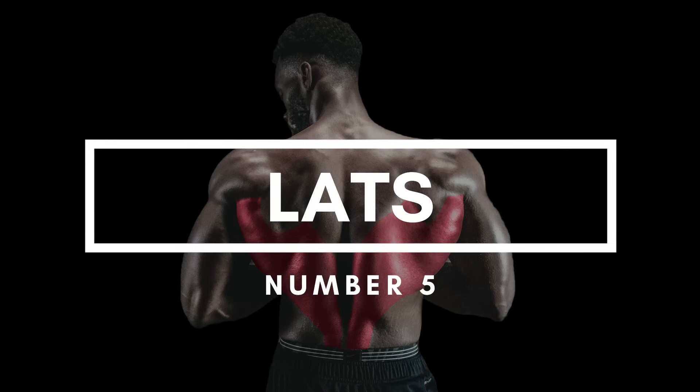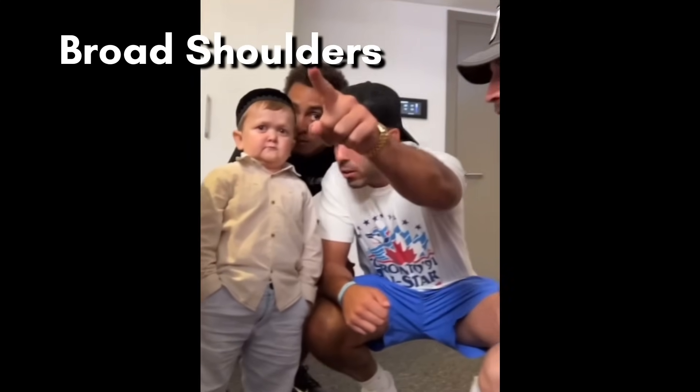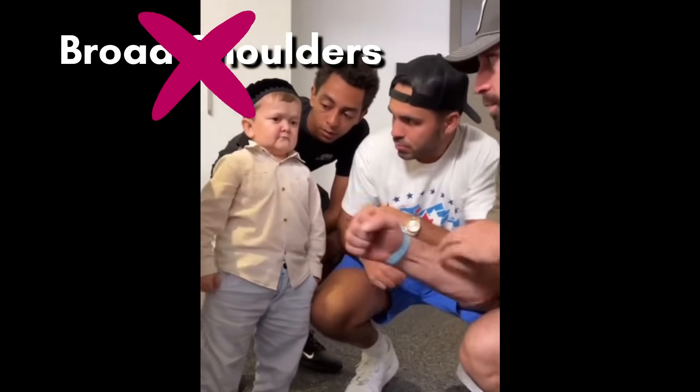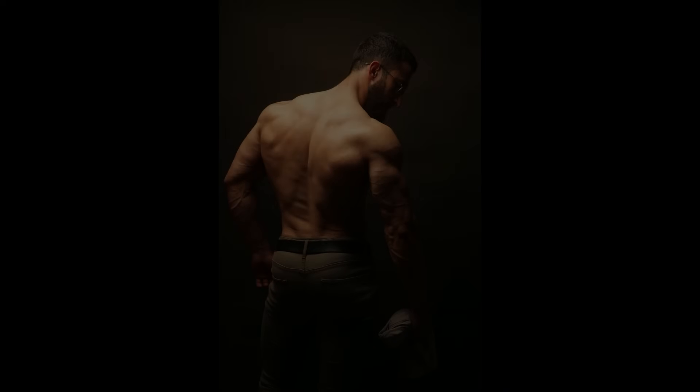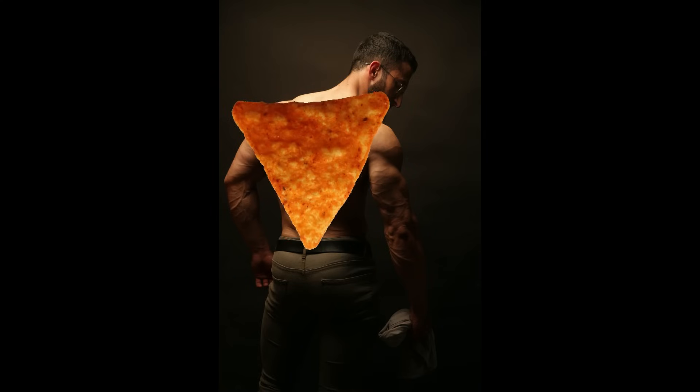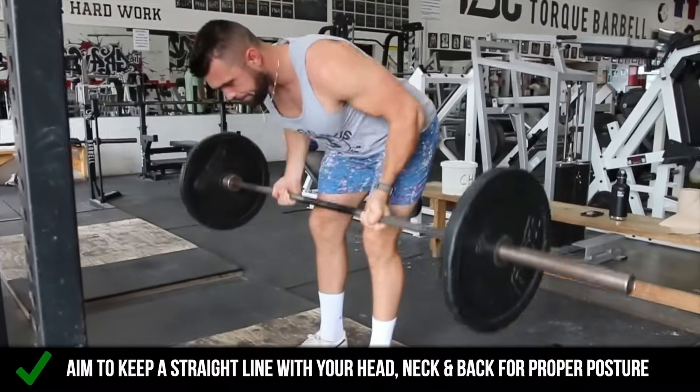Number 5: Lats. Everyone says that men with broad shoulders look attractive and masculine, but it's not even true. There's no such thing as broad shoulders — it's a broad back that creates the look of broad shoulders. Your lats literally give you the V-taper, or the upside-down Dorito look. Give yourself that wide-backed look with barbell rows.